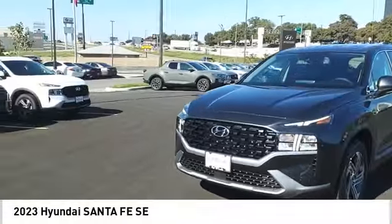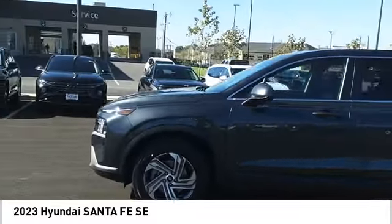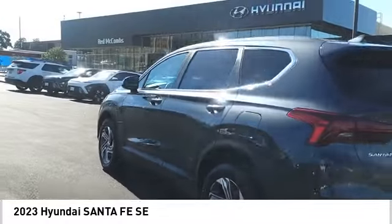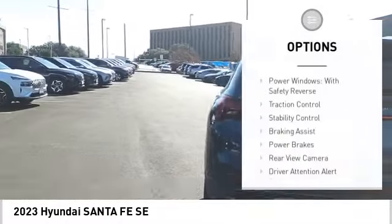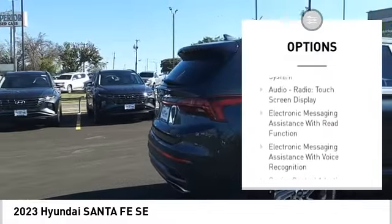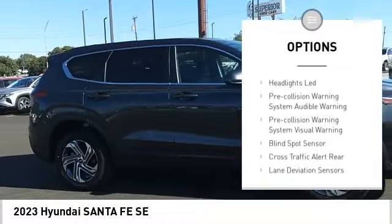Come test drive the 2023 Santa Fe — style, quality, performance, value. Need we say more? Here are some of this vehicle's great options: power windows with safety, reverse traction control, stability control, braking assist, power brakes, rear view camera, and driver attention alert system.